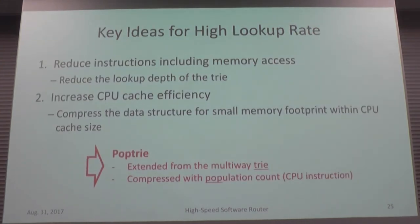The key ideas for high lookup rate are: first, reduce instructions including memory accesses by reducing the traversal steps of the trie; and second, increase CPU cache efficiency. We propose a succinct data structure to compress the trie for a small memory footprint that fits within the CPU cache.